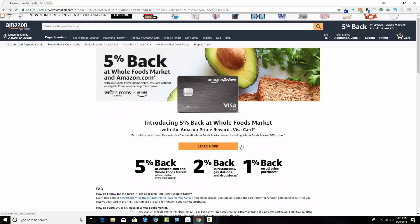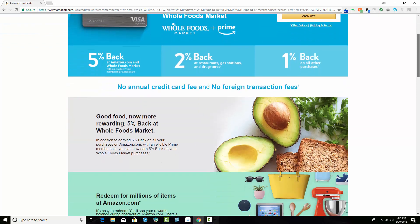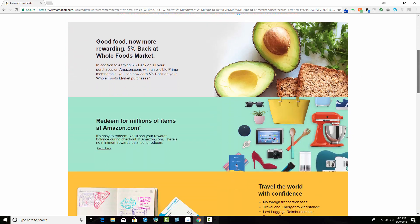What you want to do is click on Learn More. It looks like there's a ton of perks here. You do get $70 back in a gift card if you get approved, which is very cool. And if you scroll down, it talks more about the highlights — again, getting the 5% back at Whole Foods, which is very cool.